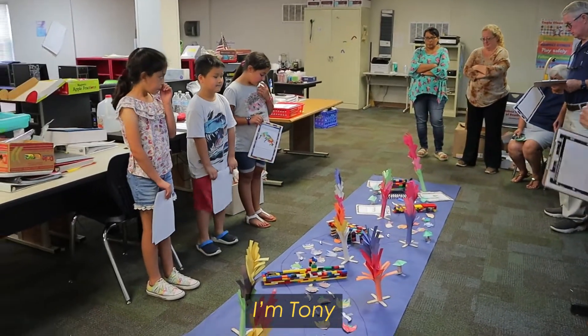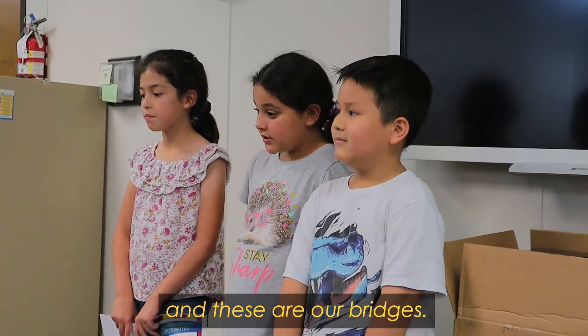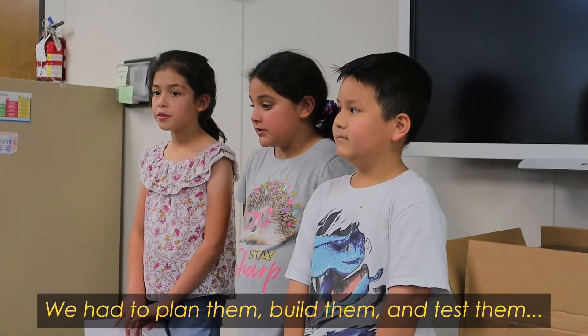I'm Carmela. I'm Tony. I'm Jimmy. We are the second grade class with one third grader and these are bridges. We have to plan them, build them, and test them.